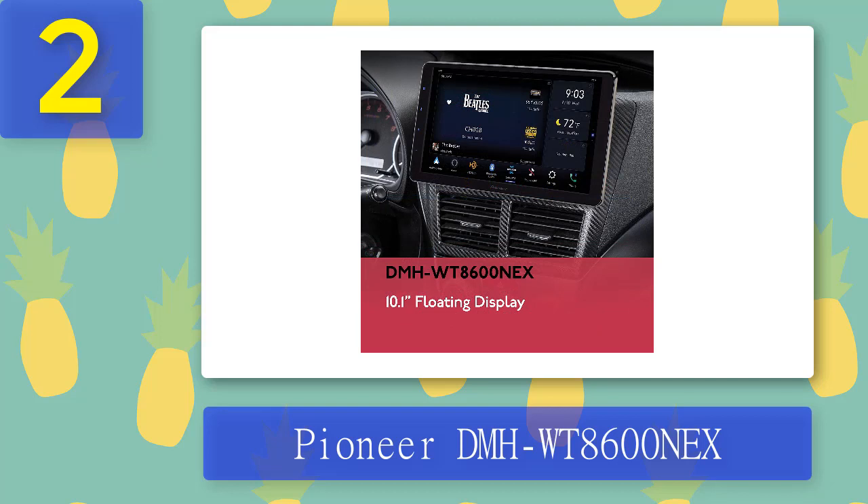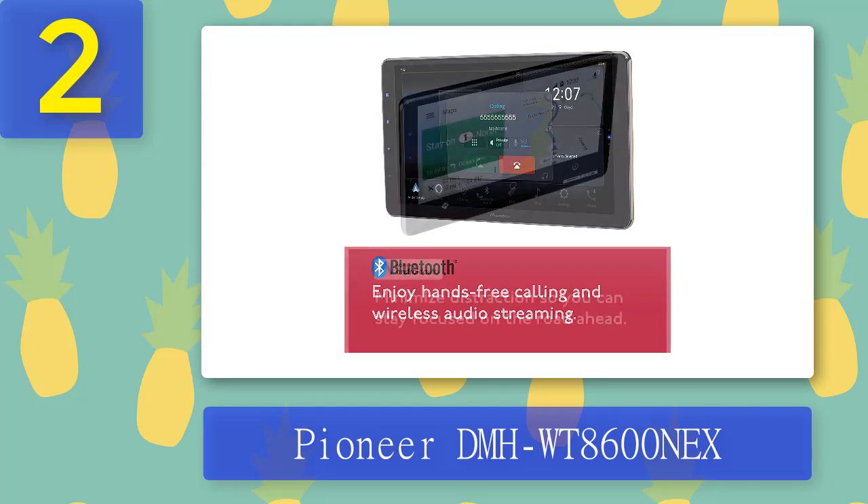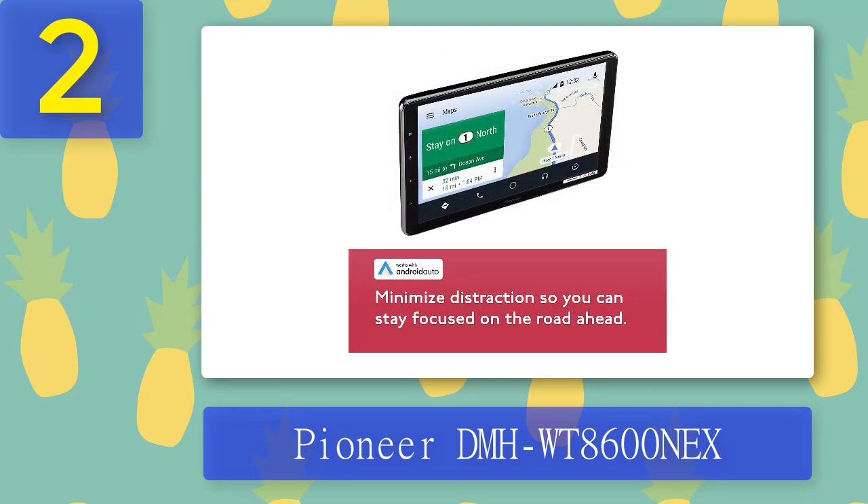The Pioneer DMH-WT8600NEX makes it easy to connect your Android device for access to navigation, media, and communication apps via Android Auto. It also features Amazon Alexa built-in, letting you control music, check the news, weather, and more, with Alexa always getting smarter. Pros: 10.1-inch capacitive floating touchscreen, adjustable screen, built-in Wi-Fi, Bluetooth, Apple CarPlay, single-DIN fit, built-in amplifier for high-quality sound. Cons: No CD/DVD player; may not be compatible with all vehicles; screen may be too large for some dashboards.